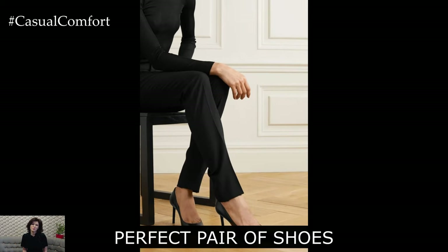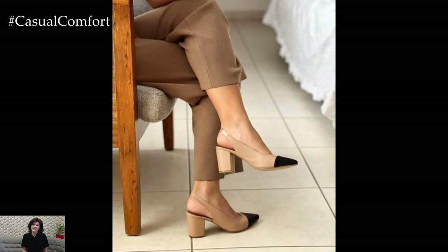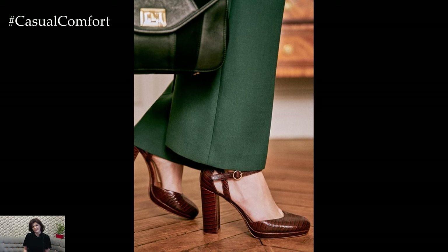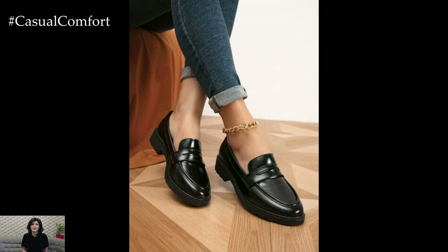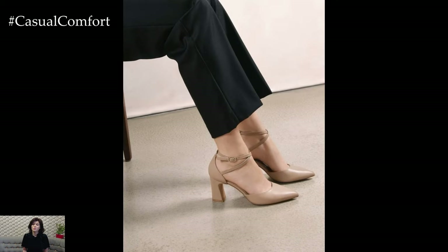Shoes can make or break an outfit, and when it comes to business casual, they're essential in maintaining the balance between professional and stylish. For an elegant touch, you can't go wrong with a pair of classic pointed-toe pumps. Choose a mid-heel in a neutral color like black, beige, or even a deep burgundy to add a pop of color without being too bold. If heels aren't your thing, consider loafers or sleek ballet flats, both of which can be just as polished and are great for those long days when comfort is key.